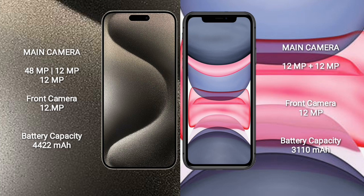iPhone 15 Pro Max has a 4,422mAh battery with 33W fast charging support. iPhone 11 has a 3,110mAh battery with 30W fast charging support.